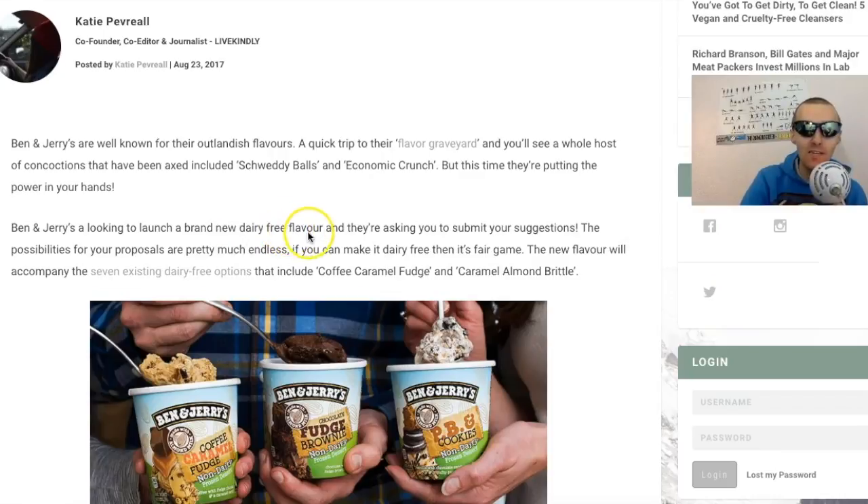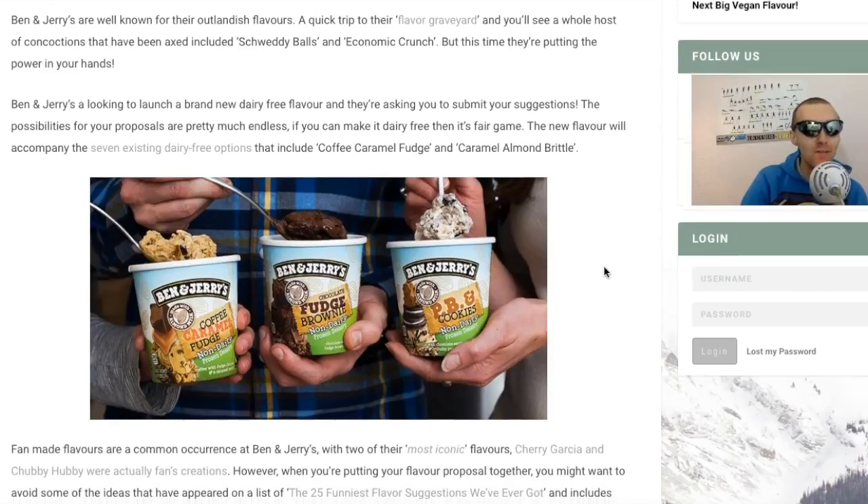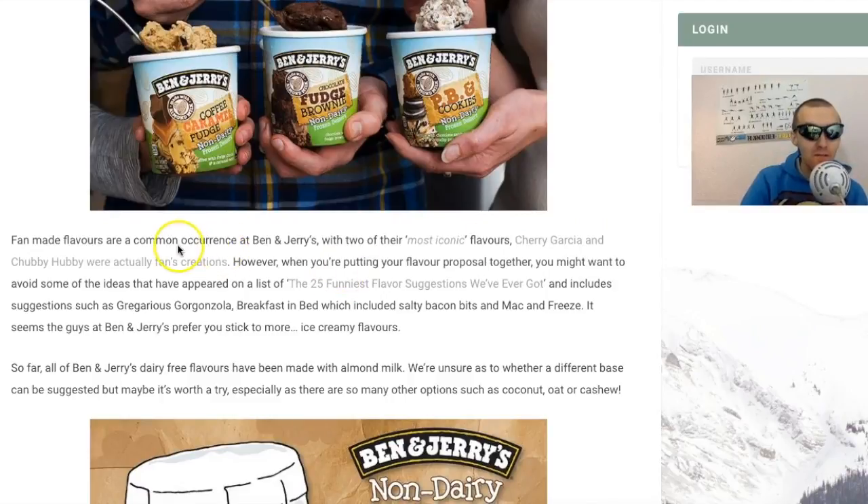Ben and Jerry's are looking to launch a new dairy-free flavour and they're asking you to submit suggestions. The possibilities are pretty much endless - if you can make it dairy free, it's game. The new flavour will accompany the seven exciting dairy-free options that include coffee caramel fudge and caramel almond brittle. Fan-made flavours are a common occurrence at Ben and Jerry's - two of their most iconic flavours, Cherry Garcia and Chubby Hubby, were actually fan creations. You might want to avoid suggestions like 'Breakfast in Bed' which included salty bacon bits - we're vegan all the way.